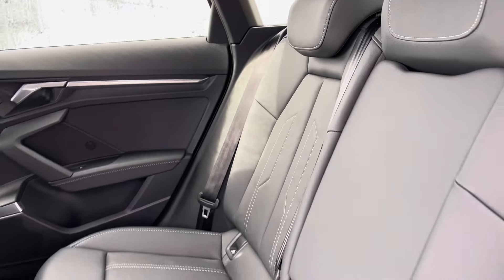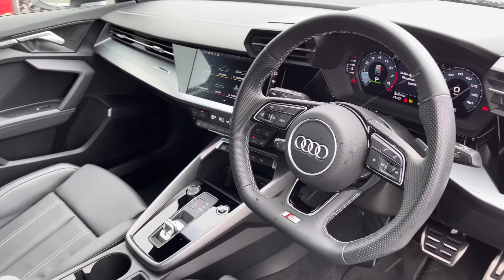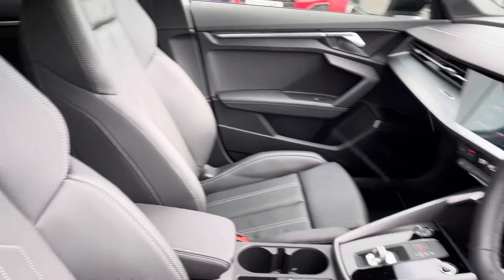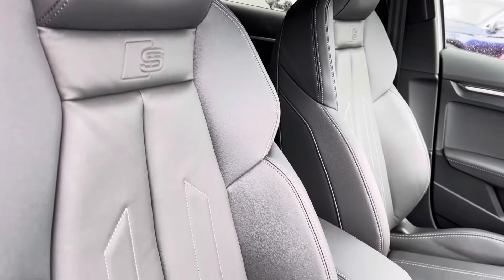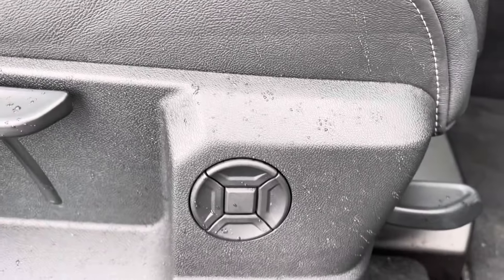Onto the interior — you've got that full black leather finish, very comfortable to be in, with contrasting white stitching. A sporty yet stylish finish on the dashboard, as well as the front sport seats with S-Line embossing, gripping you very nicely to drive. These do come equipped with four-way electric lumbar support.